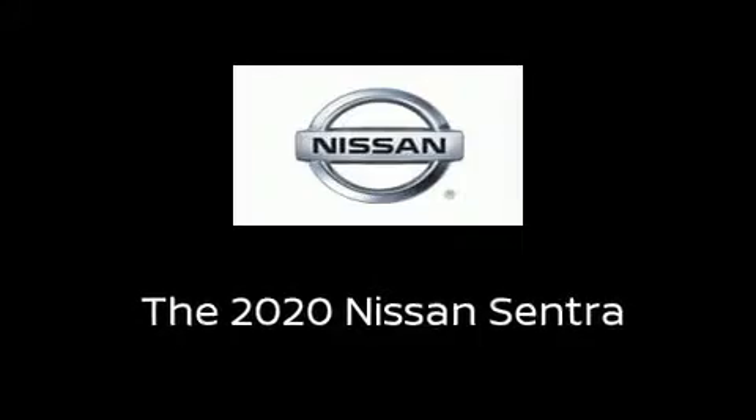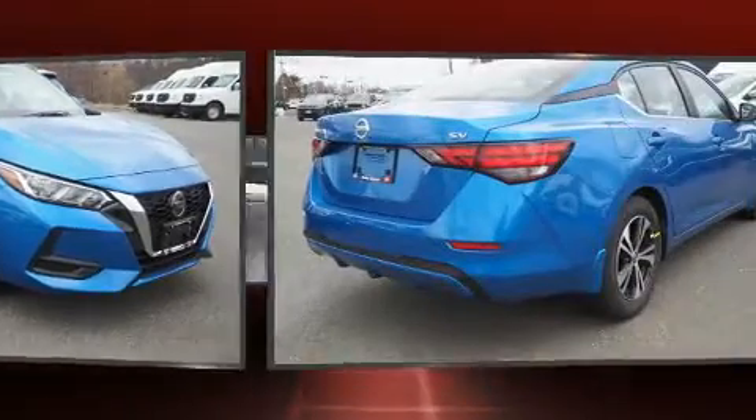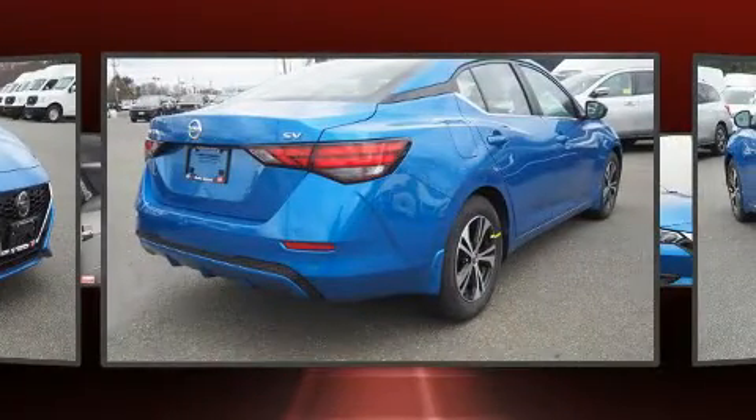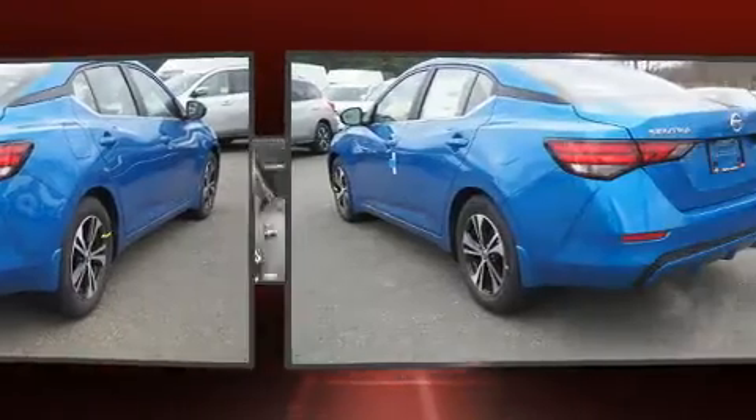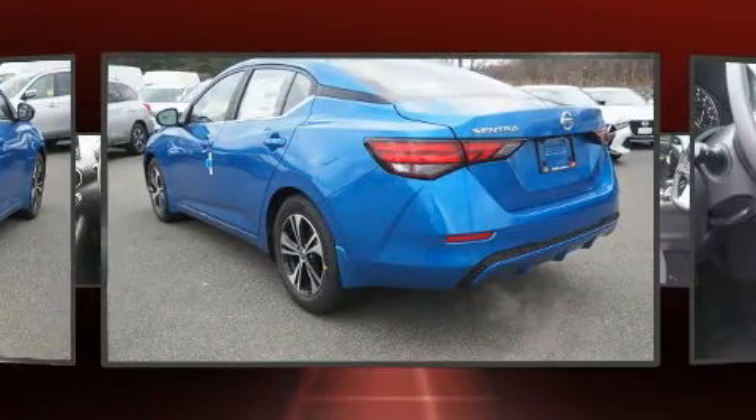Treat yourself to a test drive in the 2020 Nissan Sentra. This four-door, five-passenger sedan stands out among competitors in its class. It features an automatic transmission, front-wheel drive, and a two-liter four-cylinder engine.